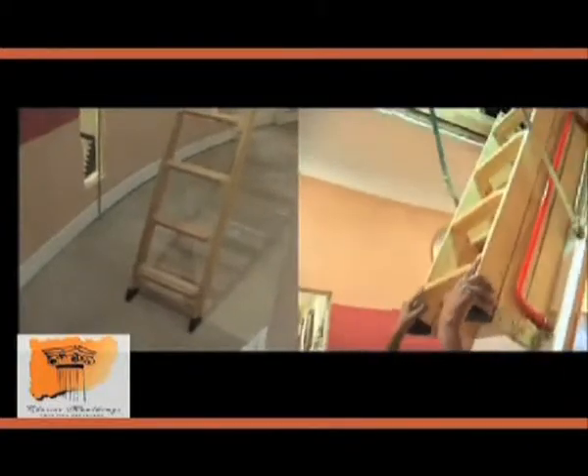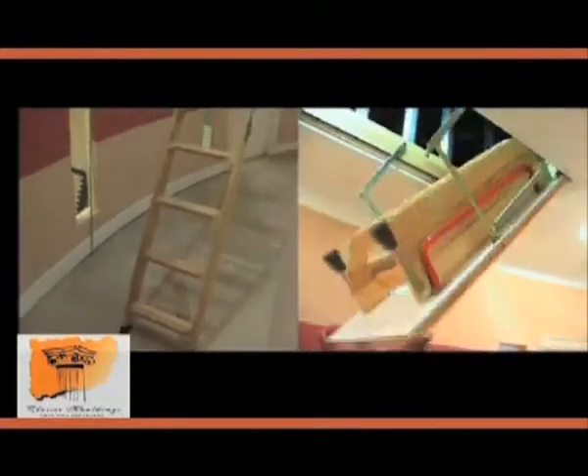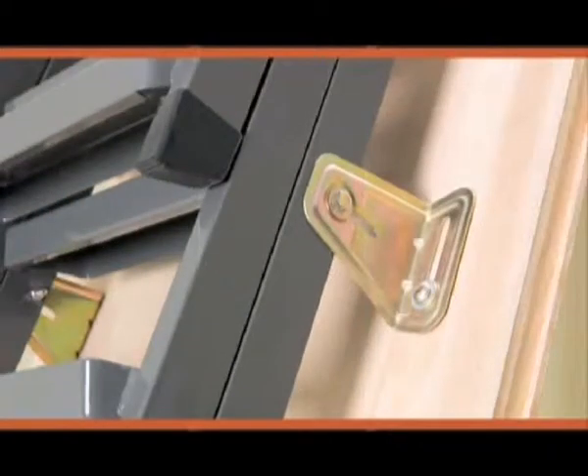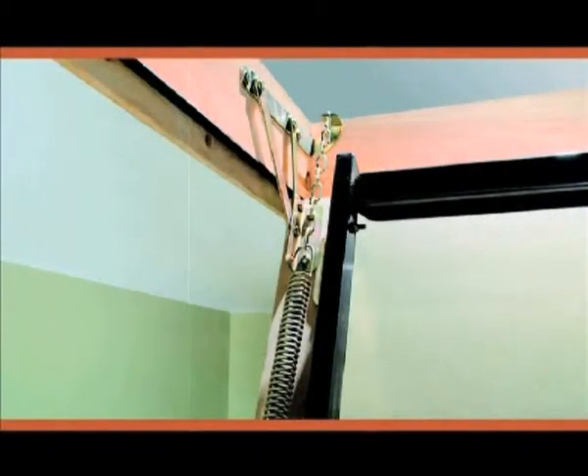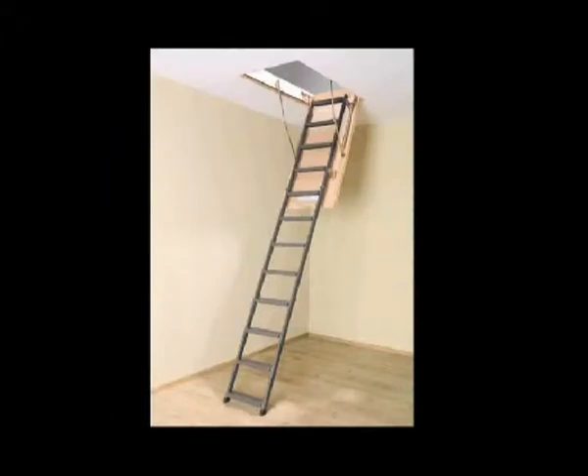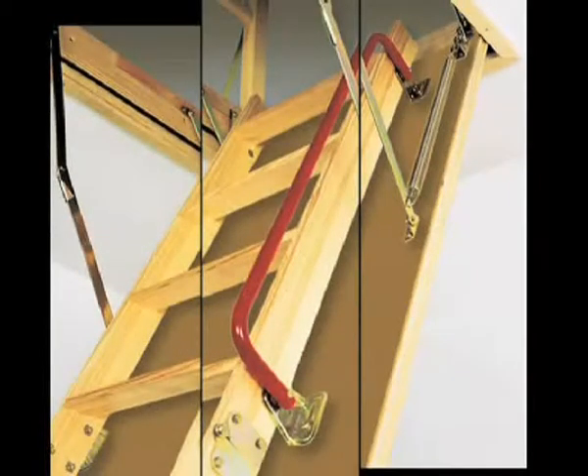The ladder is fastened with angle brackets that enable it to be positioned and fixed precisely. The unique opening mechanism is designed in such a way that it doesn't hinder your access to the attic. With a loft ladder in your living space, accessing the loft or the attic has been made easy.